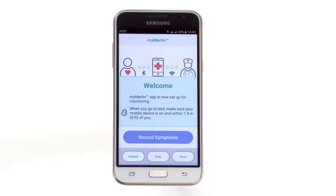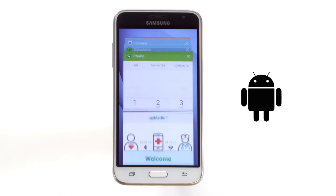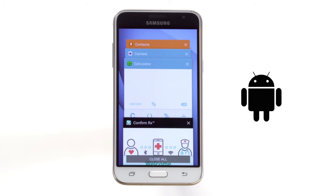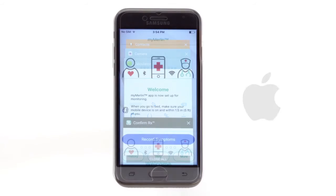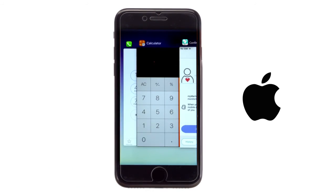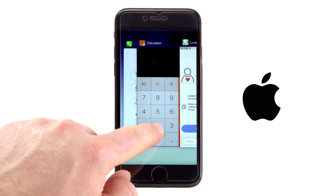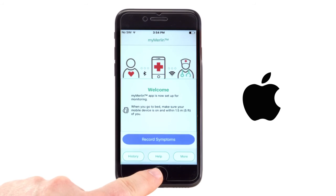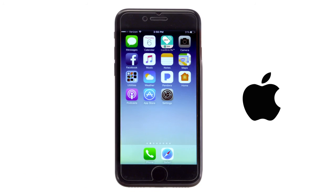How do you make sure that the app is operating in the background? On the Android device, make sure you don't close out the app by tapping on the X on the upper right-hand corner. On an Apple mobile digital device, make sure you don't double-tap on the Home button and then swipe up to close the MyMerlin app. However, it is okay to hit the Home button once.